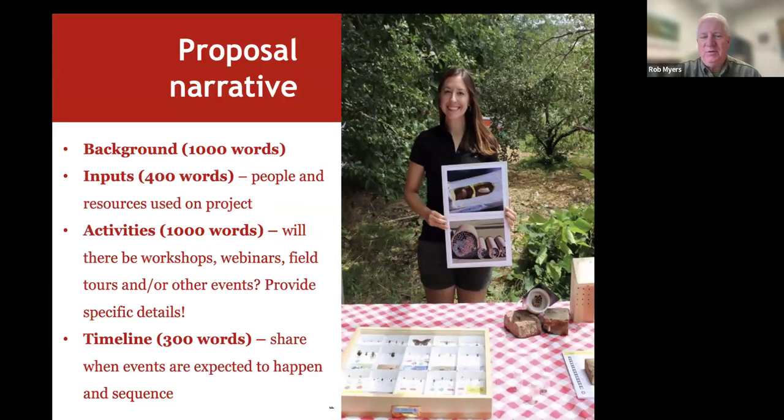Other components of the main narrative include a background section explaining why this is an important topic area. Inputs is something unique to this grant program — what people and resources you'll use, including farmers helping as trainers. We really want to see specific activities; this is a common reason projects don't get funded. If you're going to have a workshop, tell us how long it will be, what content will be covered, how many people are attending, and when it will take place.